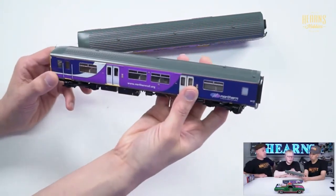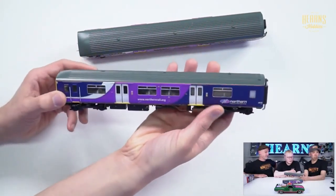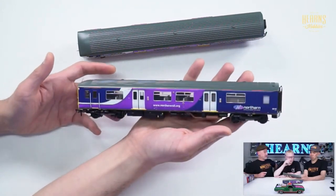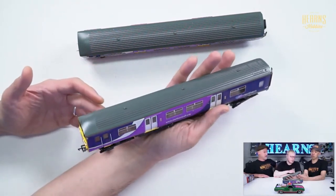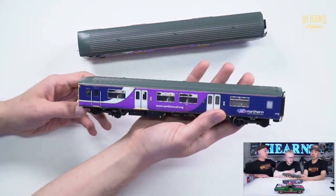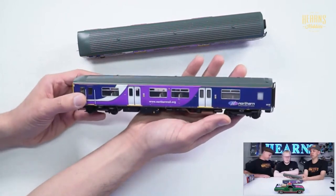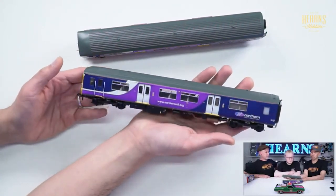This specific model from Bachmann works with a 21-pin decoder socket — it's DCC ready, so you just plug in a decoder and you're on DCC. There's an amazing special on at the moment across the whole Bachmann price range, so have a look and check out the Bachmann range — you'll find yourself a bargain.